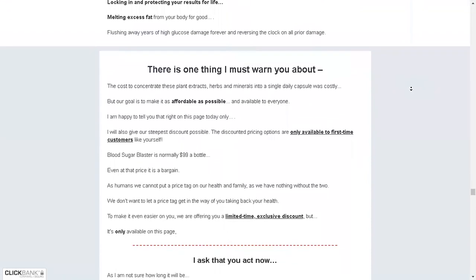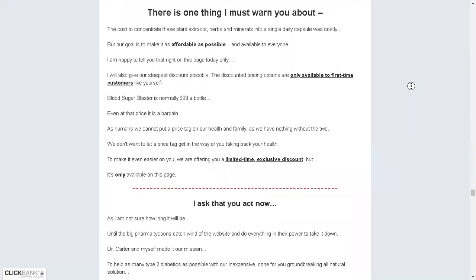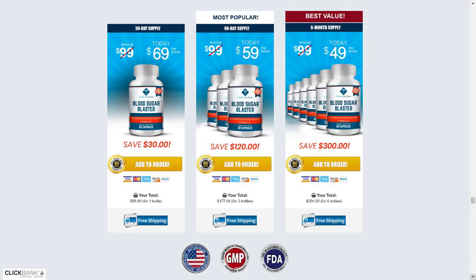You can see initial results within the first week. Also important for you to know: Blood Sugar Blaster has no side effects, since it is natural.